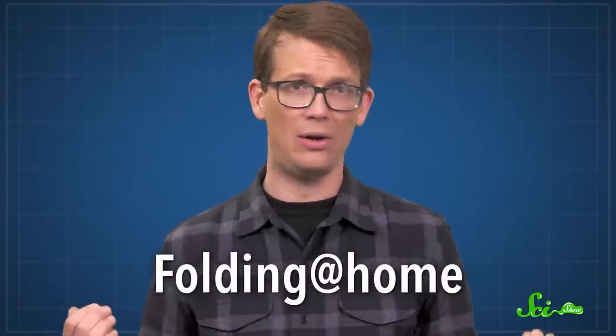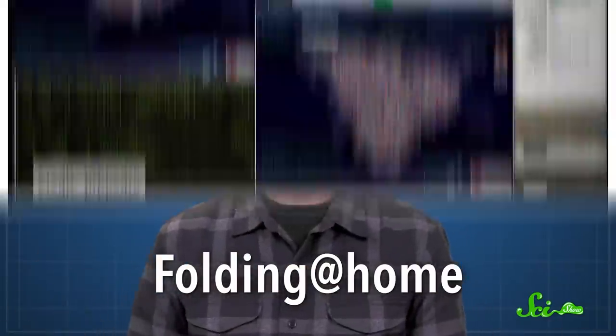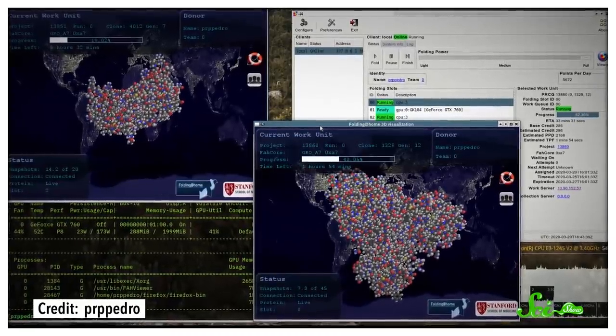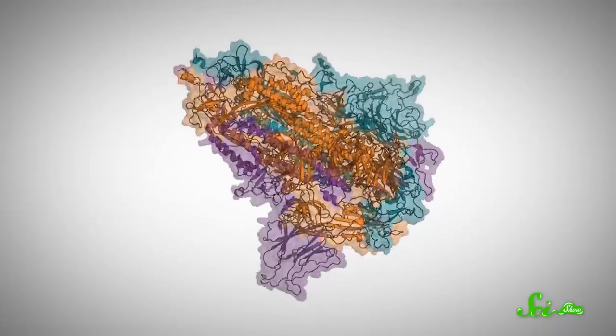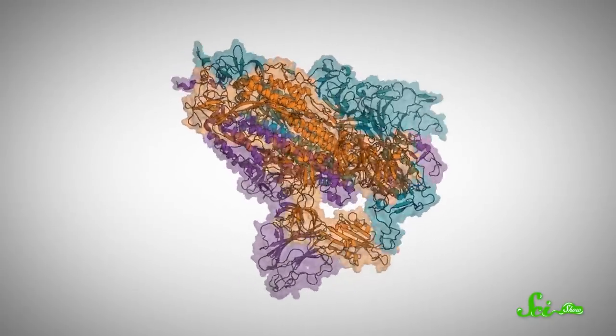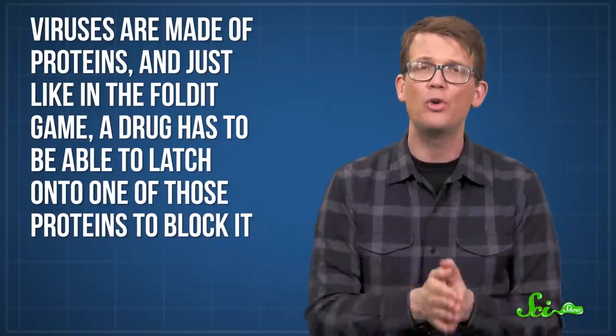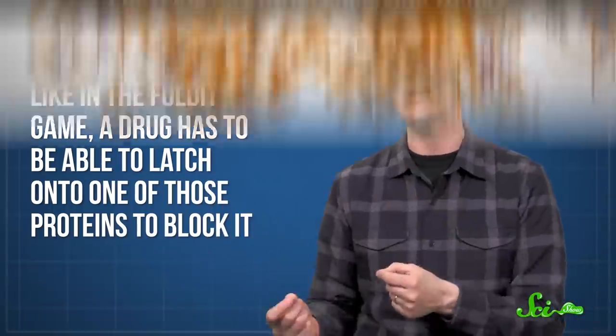Finally, if you're more the type of person who wishes you could set up your computer to help cure COVID-19 while you binge true crime documentaries, this might be for you. You can download an app called Folding at Home, and donate your computer's power to science while you do whatever you want. Folding at Home powers a bunch of projects related to COVID-19, but one thing it does especially well is run lots of short simulations of proteins to figure out how they move, and that's really important when it comes to tackling viruses. Viruses are made of proteins, and just like in the Foldit game, a drug has to be able to latch onto one of those proteins to block it.